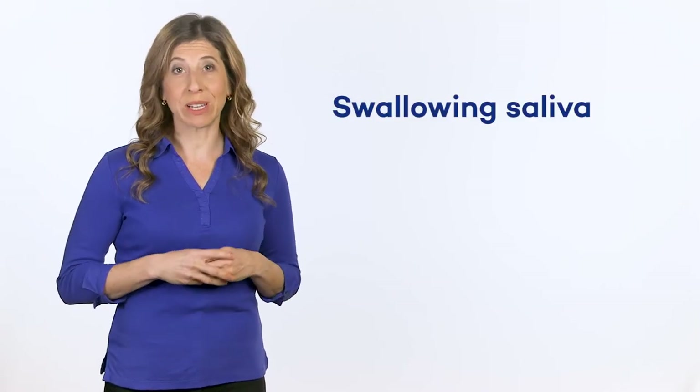Dysphagia can manifest in several different ways. It is often most obvious at mealtimes, but can also be observed when swallowing saliva. Here are a few signs that a person might have dysphagia.